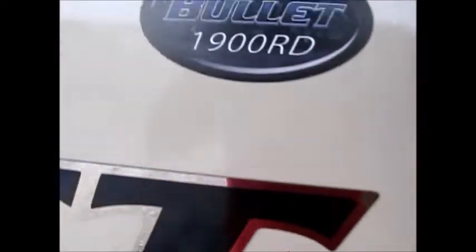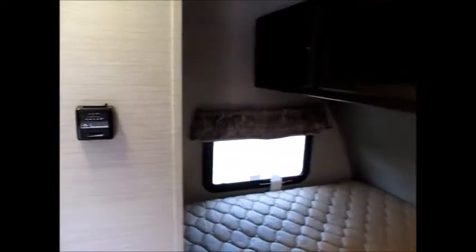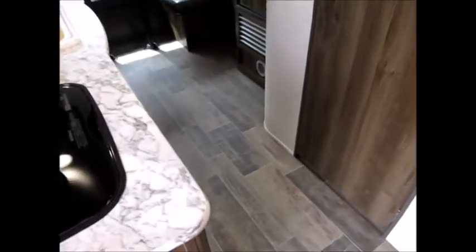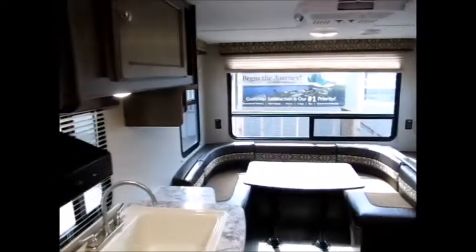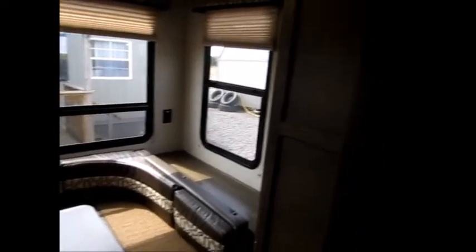As we go inside, again this is the Bullet 1900. When you open the door it has one of those shock absorbers on it, and has a nice slate stone looking linoleum floor. Right here is a queen size bed in the front, with lots of cabinets next to the bed and above the bed. Basically it's a rear dinette model. You've got a two burner stove, lots of storage, excellent ceiling height, and you can see how it has the windows. More cabinetry here.